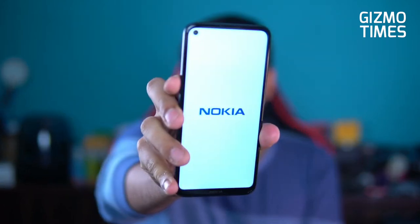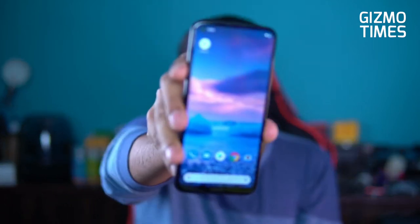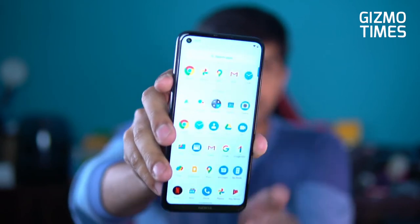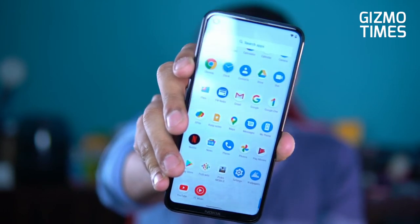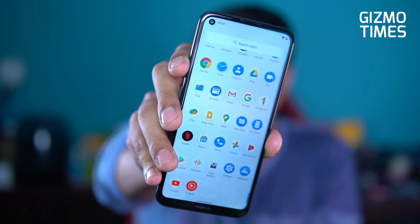On the front is the 16 megapixel punch-hole camera in the top left corner. Starting the device plays Nokia's classic nostalgic ringtone. The interface is stock Android — the apps shown are standard Google apps plus FM radio pre-installed. PUBG Mobile and one other app visible were installed by the reviewer, not pre-installed. These are essentially the only applications on the device.